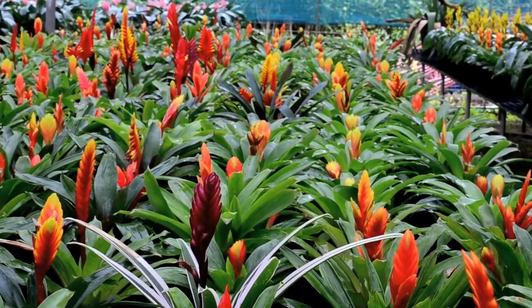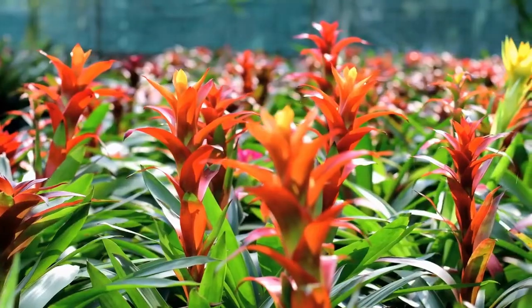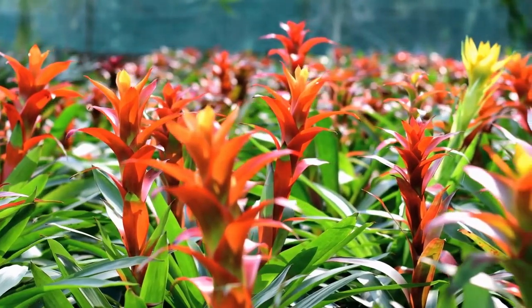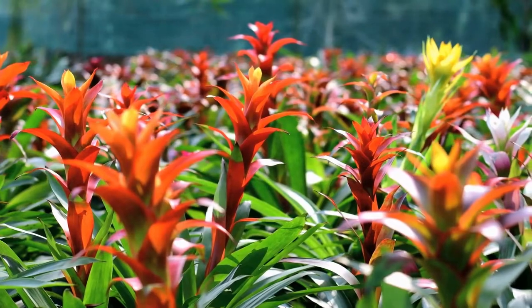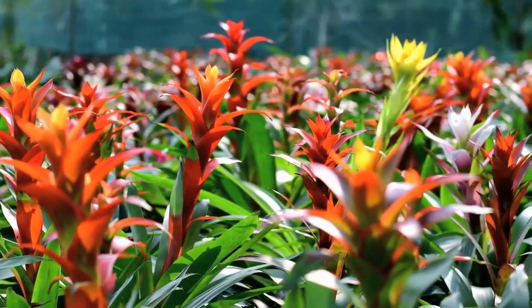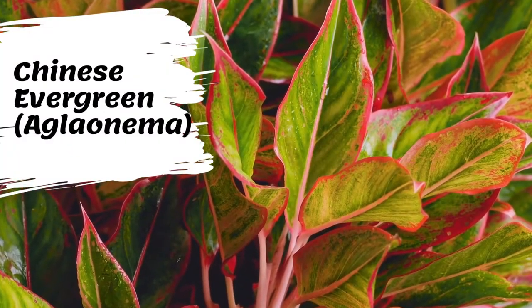Most bromeliad species prefer bright indirect sunlight as opposed to direct light. Indirect light means that the sun is not directly hitting the plant. An example of direct light would be if your plant were outside directly under the sun, or if you placed your plant next to an open window with the sun shining directly on it. Extended exposure to full sun can damage a bromeliad's leaves.